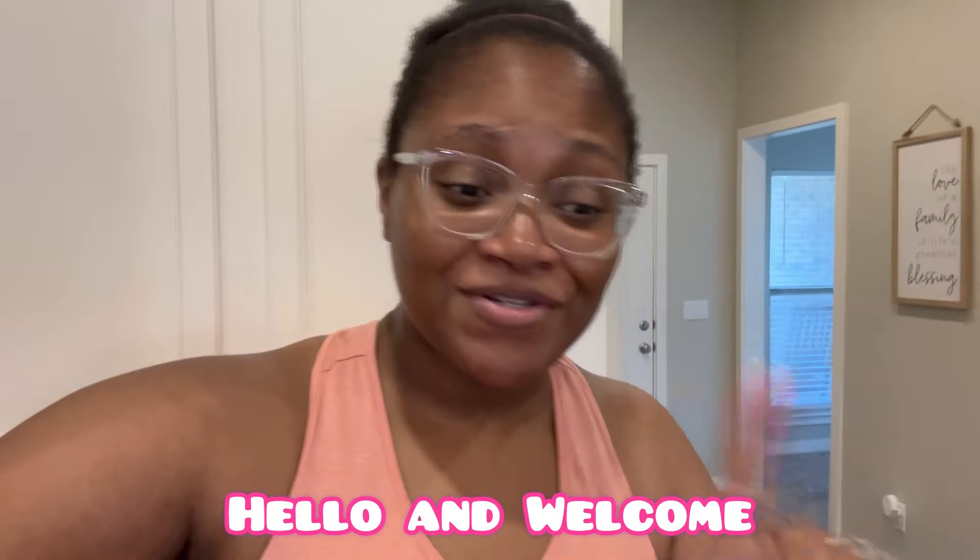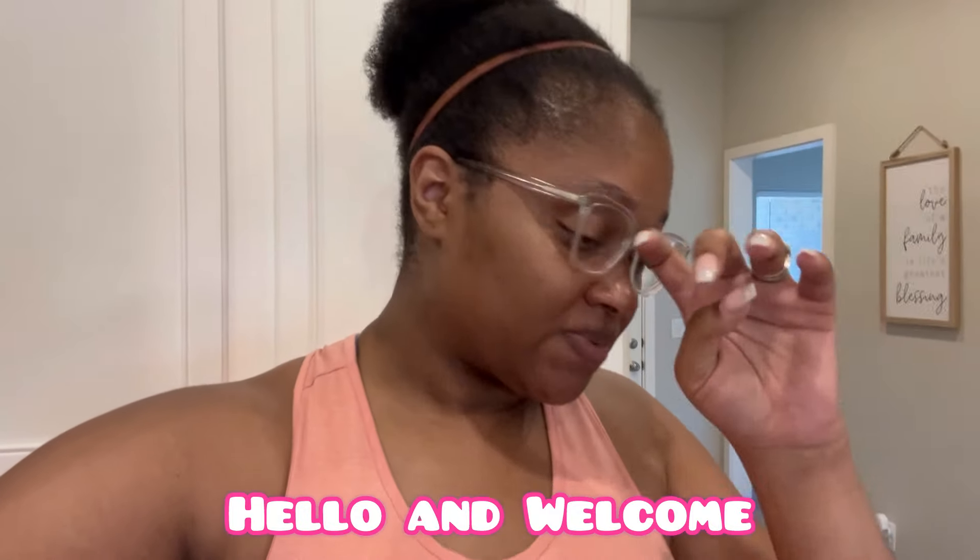Hi guys, welcome back to the channel! Today we're going to get into my two-week grocery haul. We just came back from Sam's Club, y'all, and it is hot out there. When I say hot, I mean go crack an egg on the sidewalk — if you don't pick it up too fast, it's gonna be a hard scramble.